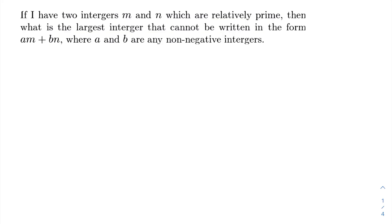In this video we're going to learn about the Chicken McNugget theorem. We're going to start off by reading this problem: if I have two integers M and N which are relatively prime, what is the largest integer that cannot be written in the form AM plus BN, where A and B are any non-negative integers?